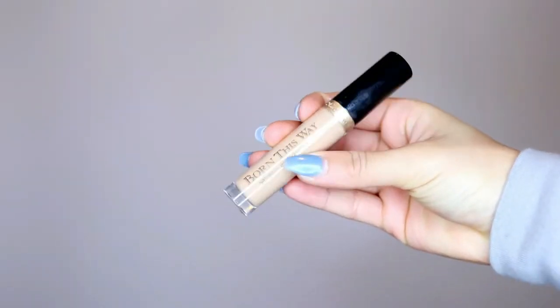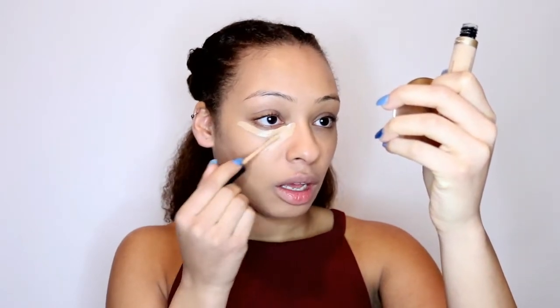For my concealer today, I'm going to be going in with this Too Faced Born This Way Concealer in the shade medium. And I'm just going to be putting this under my eyes, on my forehead, on my cupid's bow, and on my chin. And I'm just taking my sponge and blending it out once again.